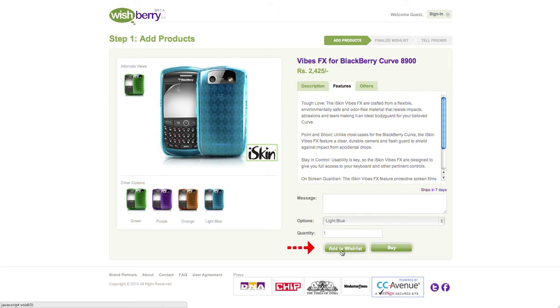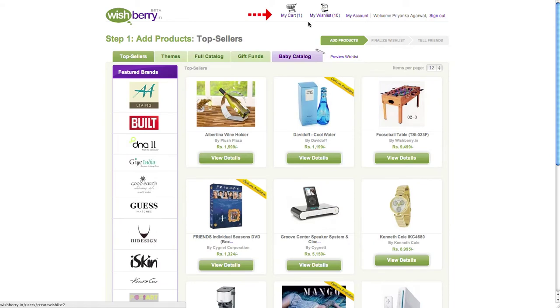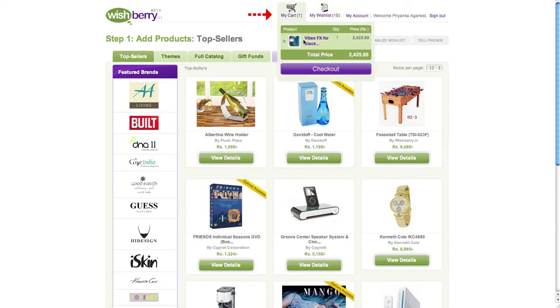Don't confuse the 'Add to Wish List' button with the 'Buy' button. The 'Buy' button is just in case you want to buy the gift for yourself right away. Clicking on it will add this gift to your shopping cart and not to your wish list.